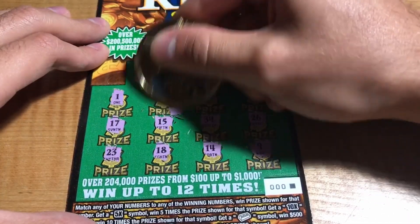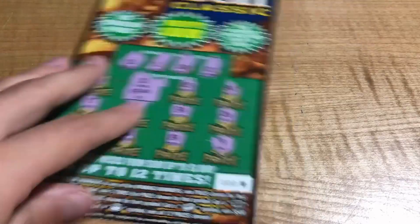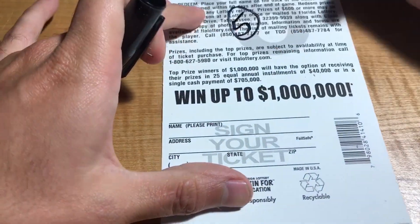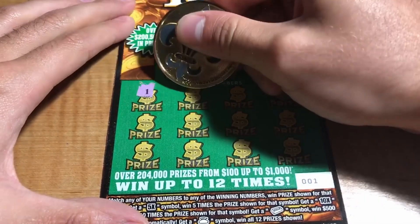Triple zero also has 28, a 2, and a 12 — looking like a single match for the $5 breakeven.